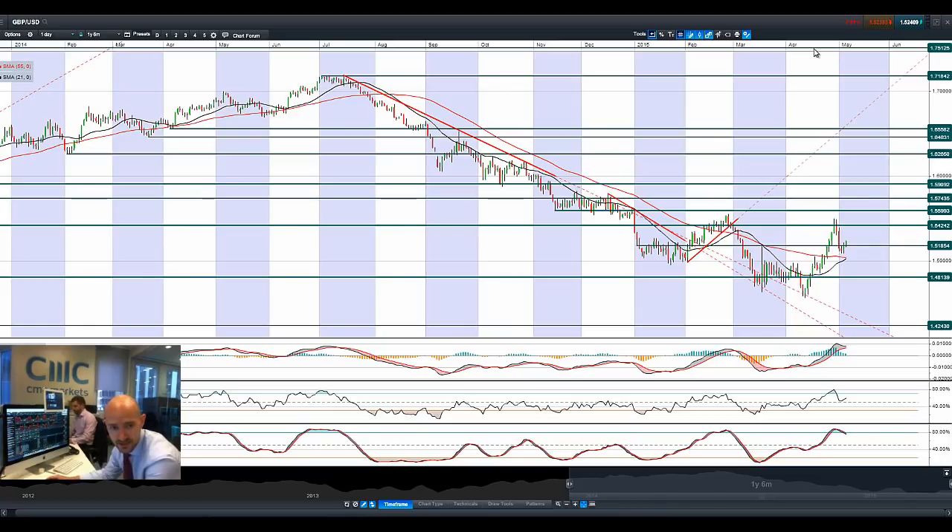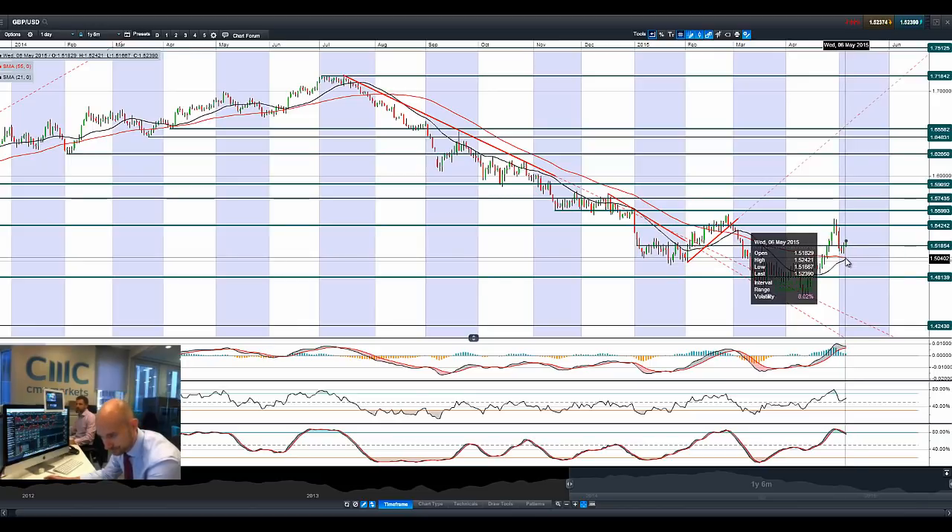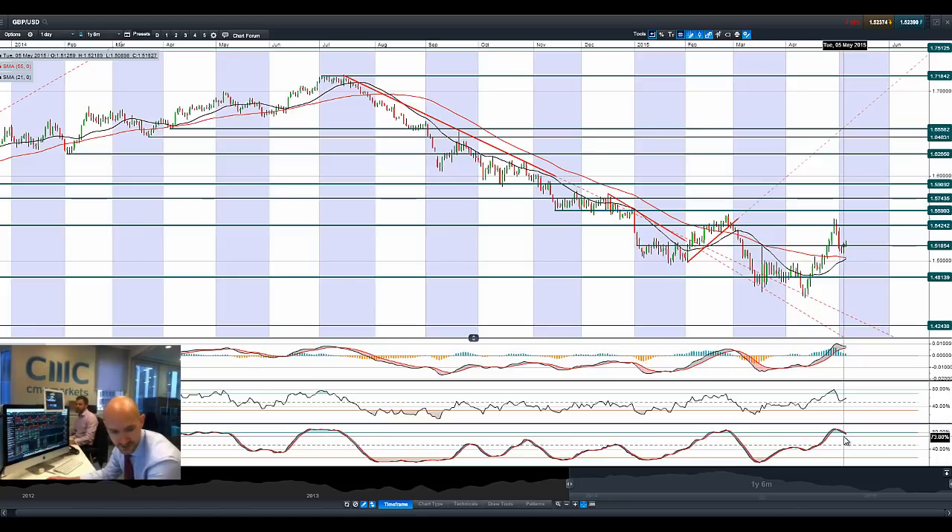Looking at cable as we get close to tomorrow's general election in the UK. We've had a little bit of a bounce, breaking above potential resistance at 1.5185. Longer-term potential resistance is at 1.5424. We've got a golden cross coming up on the moving averages, although we do have conflicted signals — there is a sell signal on the slow stochastic right there. We've managed to avoid a crossover on the MACD, and the MACD histogram is switching directions.